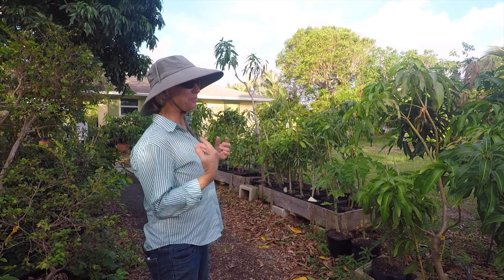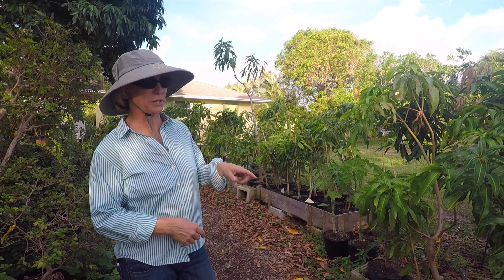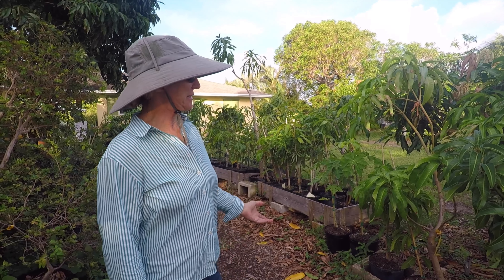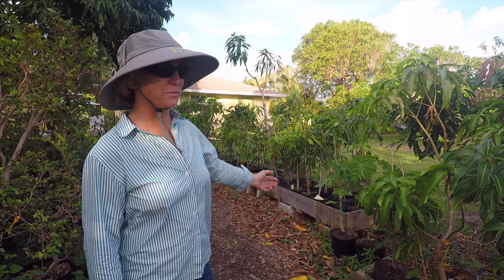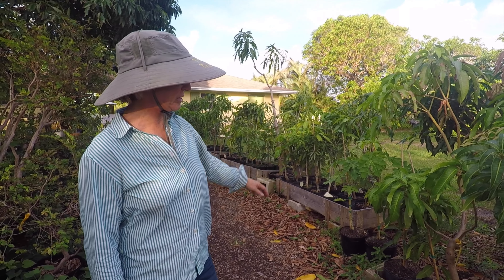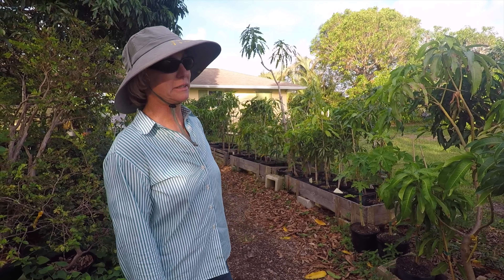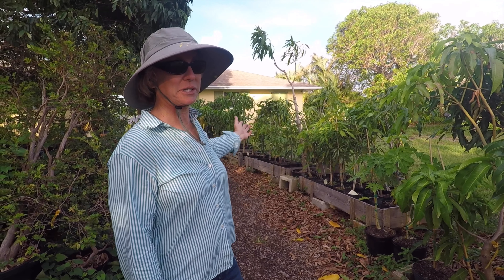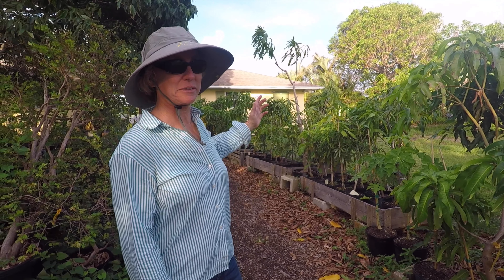We have a great selection of mango trees, especially in three gallon — that's our most popular size. We also have other fruit trees to plant, like papaya, canistelle, carambola, black sapote, jackfruit, longan, and lychee — all sorts of things. If you have a place in your yard for another fruit tree, come on over and browse our selection.